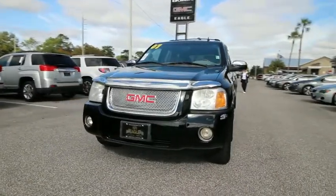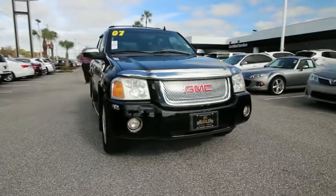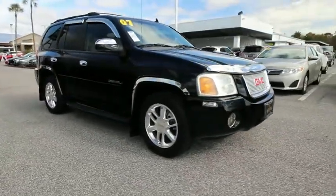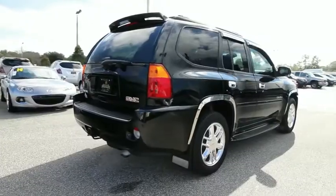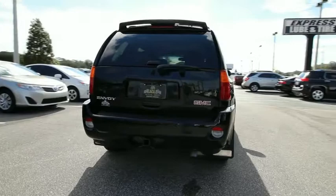The 2007 GMC Envoy. With its powerful V8 engine, seating for up to eight, and plenty of cargo space, the Envoy is a just-right compromise of space and maneuverability. This vehicle has less than 145,000 miles.